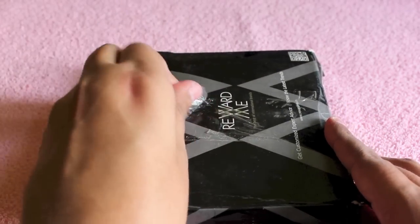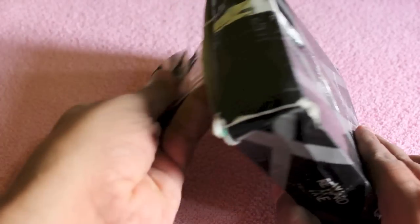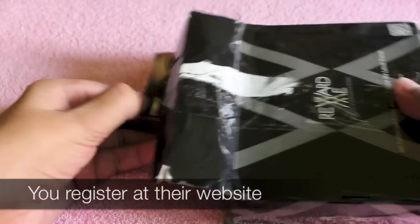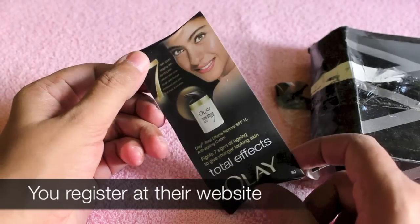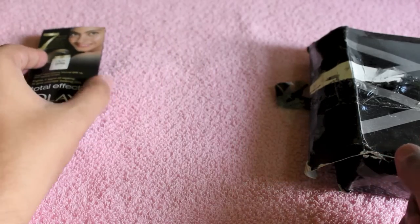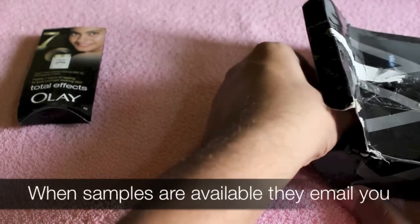Whenever there are samples they will send you an email, and if you like the sample you can fill out a form. Once you have enough samples they will send you a package like this, and I got four products with this package.